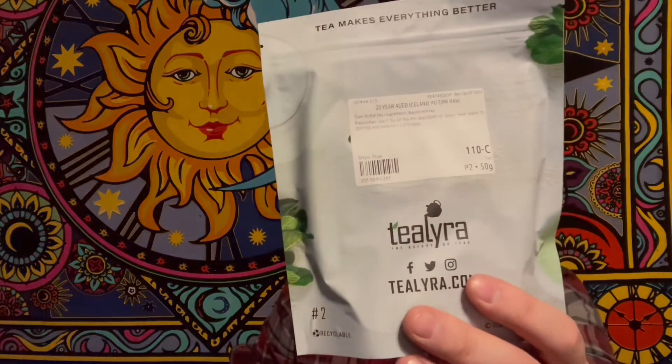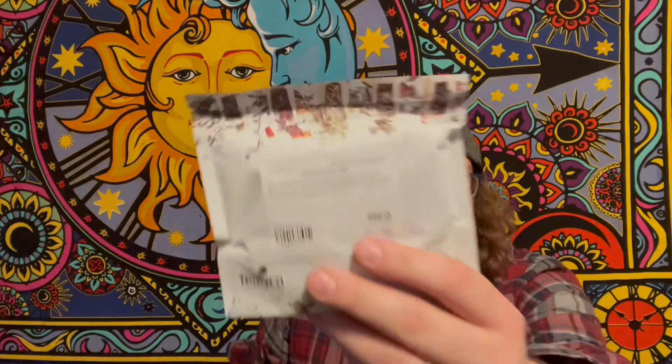Then I got 50 grams of a 20-year-aged Iceland Boer Raw tea. Then I got 50 grams of Calm CBD. Then I have 50 grams of the Coconut Custard.